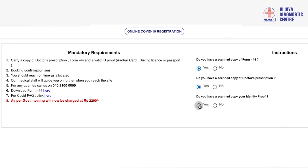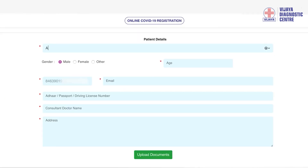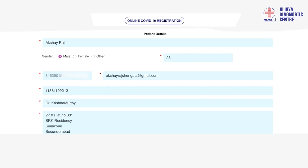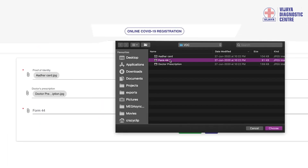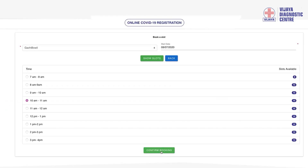On the COVID-19 webpage, you will have to answer certain questions to fulfil the criteria of being qualified for the test. After filling in the personal details and uploading the mandatory documents, you can choose the centre as per your convenience and slot availability.